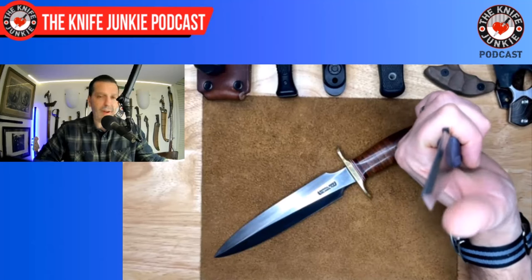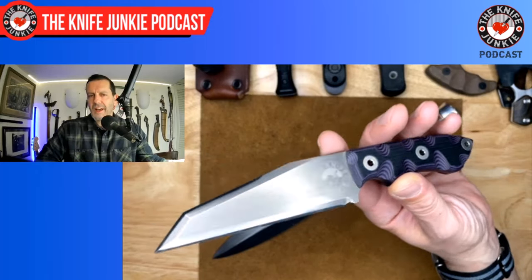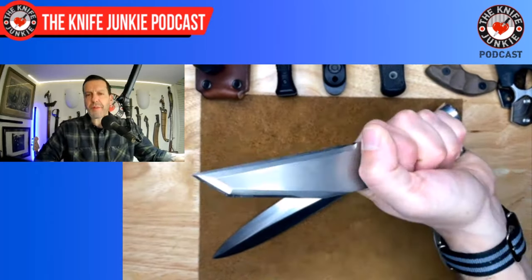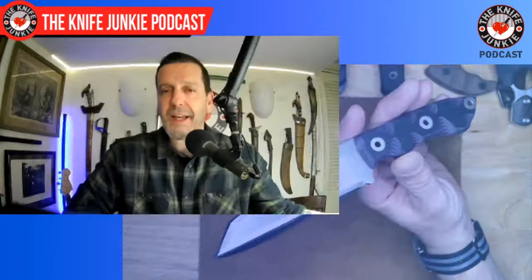It is very sharp at the edge — it just does not have that slicey cutting geometry that we want for certain tasks. But an amazing blade, an amazing knife, and Jorge, I'm so happy I introduced you to it. Use it in good health, my good sir.